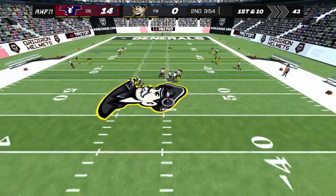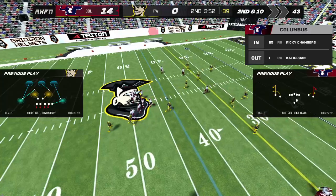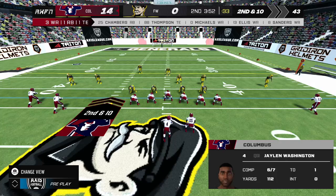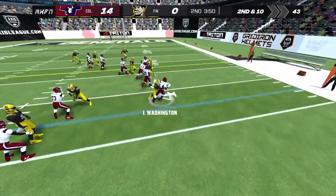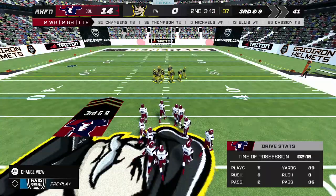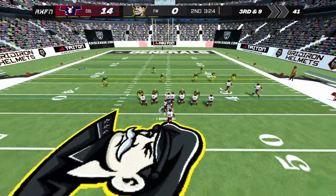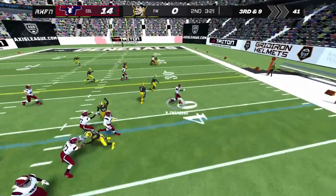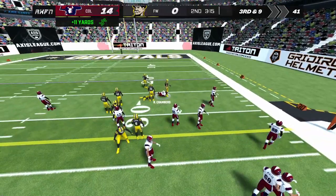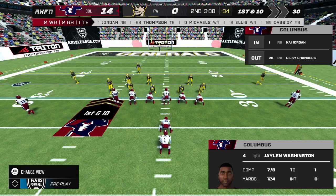Washington drops back, tosses a pass near the sideline — and they can't connect. Incomplete. Washington will operate from the gun. The QB tucks it in and runs. He throws one up beyond the first down — he's tackled up near the 30. That's enough for a first down; a well-executed pass.